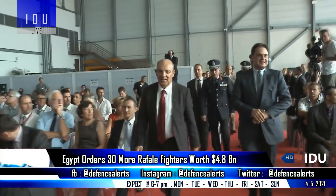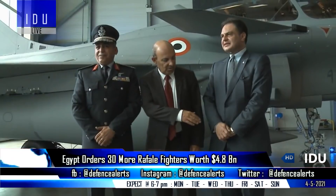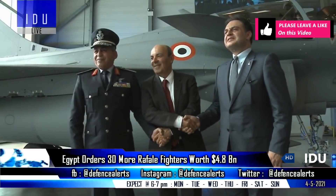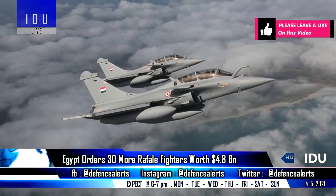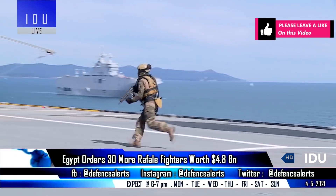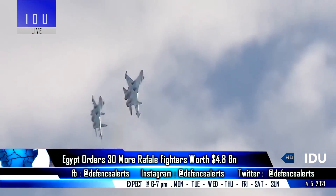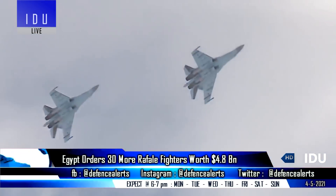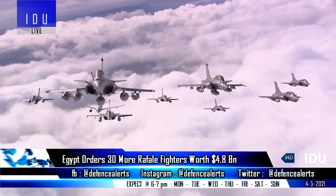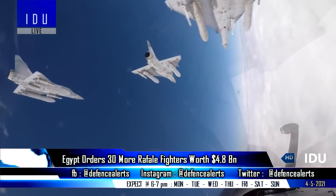Egypt's Defense Ministry has said that it has signed a contract for an additional order of 30 Rafale fighters with France, and the $4.8 billion deal will be financed through a loan repaid over the next 10 years. Egypt's defense purchases have grown by 136% over the last decade, and the Egyptian Air Force currently operates 30 Su-35, 44 MiG-29, 24 Rafale fighters, 218 F-16, and 19 Mirage 2000 fighter jets.